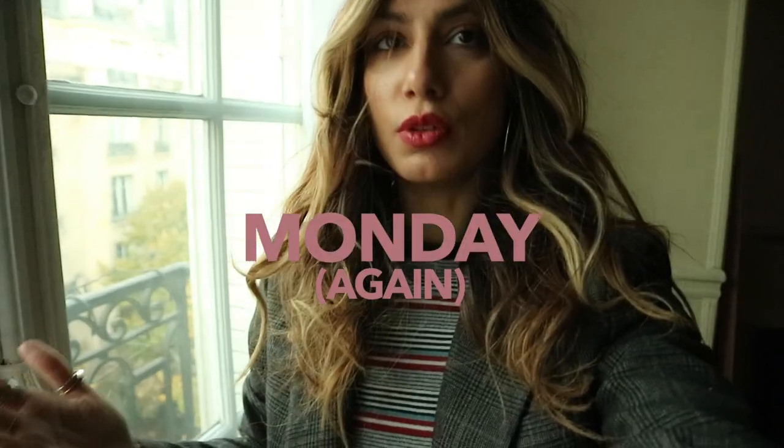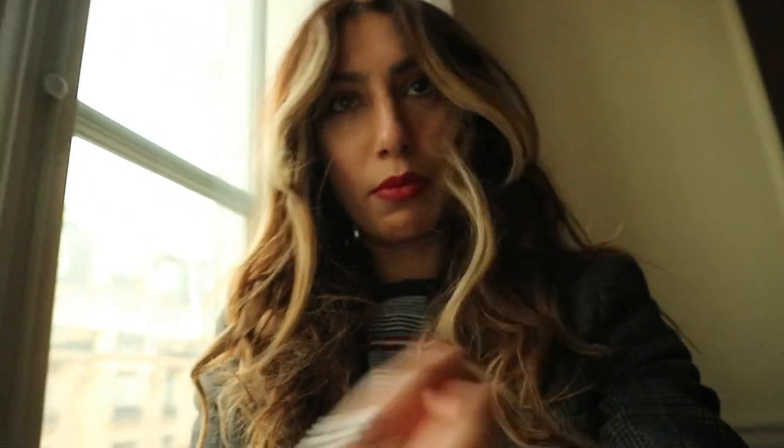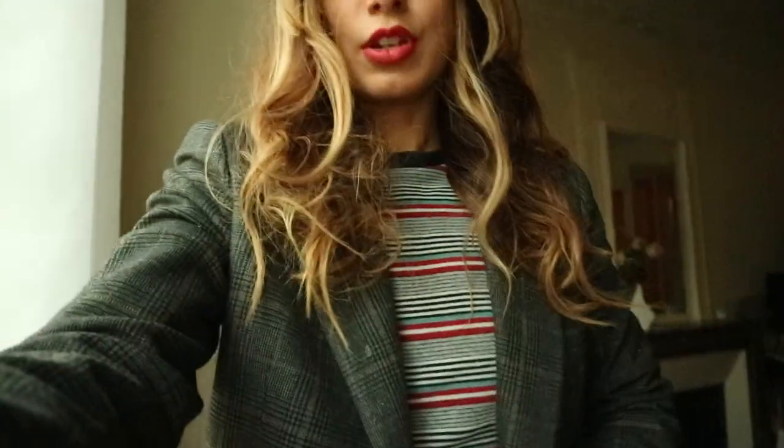Hello guys, welcome to another day of outfits. I almost forgot to film today because I've just been busy, busy, busy all morning. Now it's a beautiful evening here. So what am I wearing? I am really, really simply dressed in a jacket — this is from Zara. It's one of those little treasures you find sometimes. I'm wearing this shirt — it was actually in the last OOTD, but I'm not going to tell anyone.